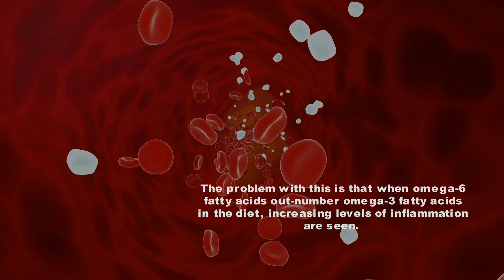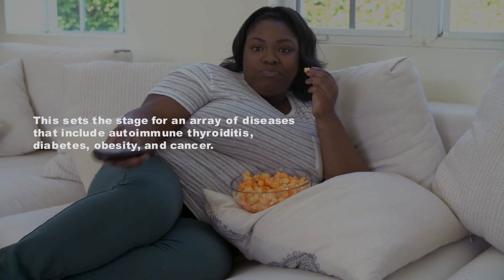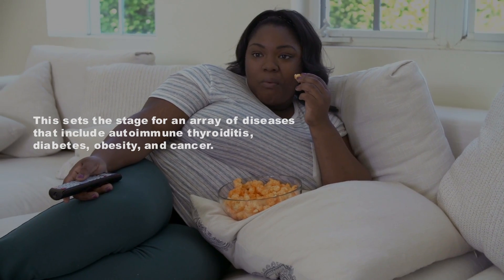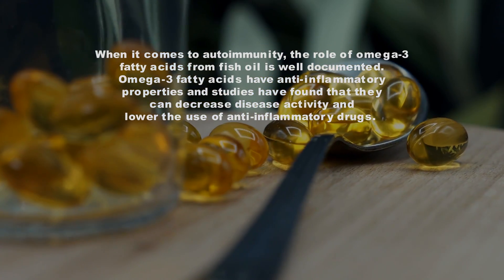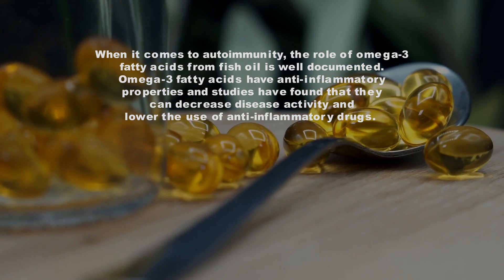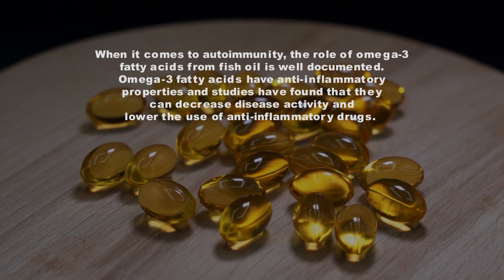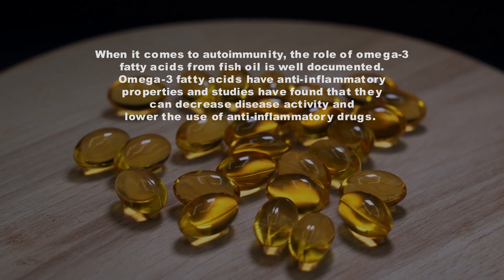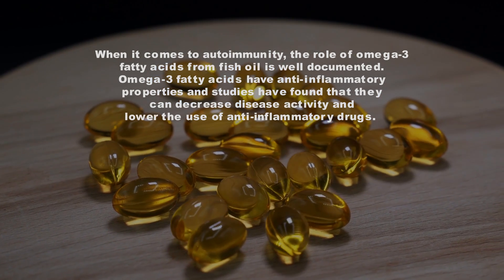This sets the stage for an array of diseases that include autoimmune thyroiditis, diabetes, obesity, and cancer. When it comes to autoimmunity, the role of omega-3 fatty acids from fish oil is well documented. Omega-3 fatty acids have anti-inflammatory properties, and studies have found that they can decrease disease activity and lower the use of anti-inflammatory drugs.